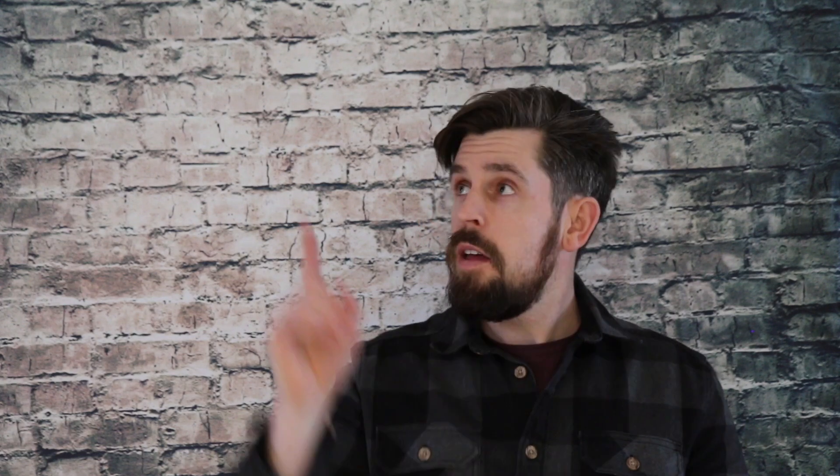Those are my top five things that you guys should be rocking. I hope it's been useful and, as always, please give it a thumbs up. If you're not already subscribed to my channel, make sure you're subscribed. Hopefully I'll catch you guys soon. All the best. Safe riding.